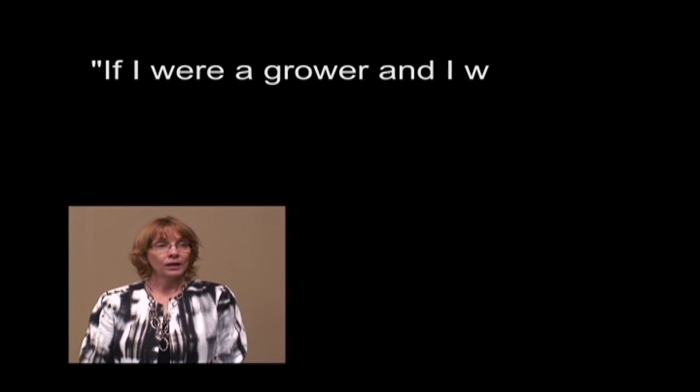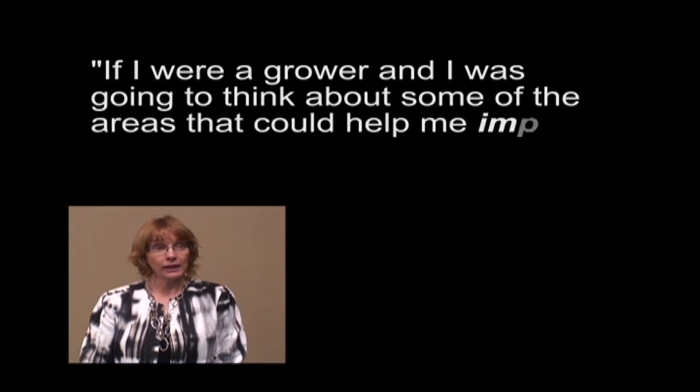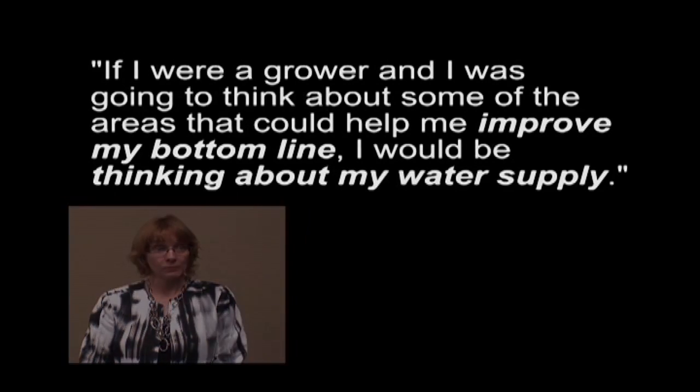If I were a grower and I was going to think about some of the areas that could help me improve my bottom line, I would be thinking about my water supply.